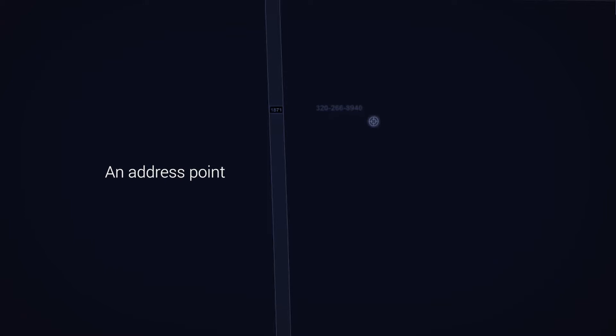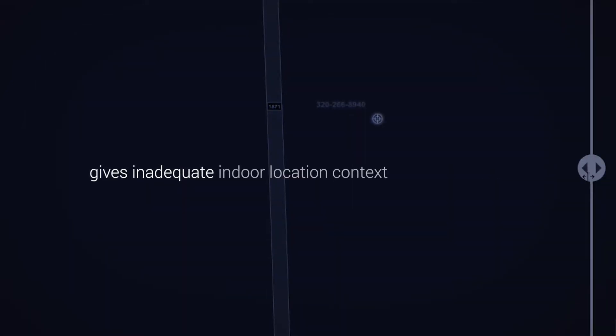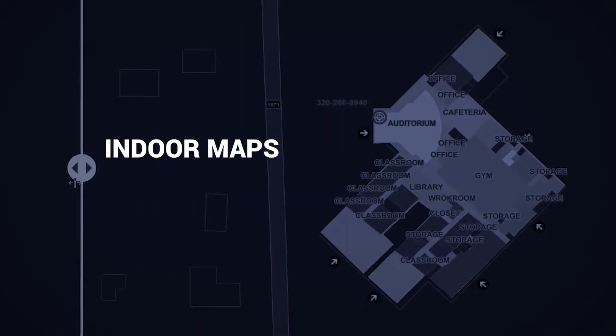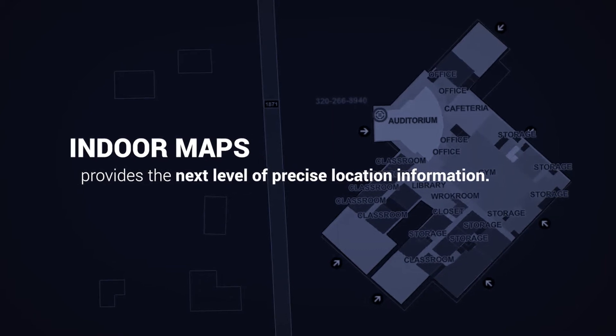Emergency responders need more detailed information. An address point with no additional structure information gives inadequate indoor location context to first responders. Indoor maps provides the next level of precise location information.